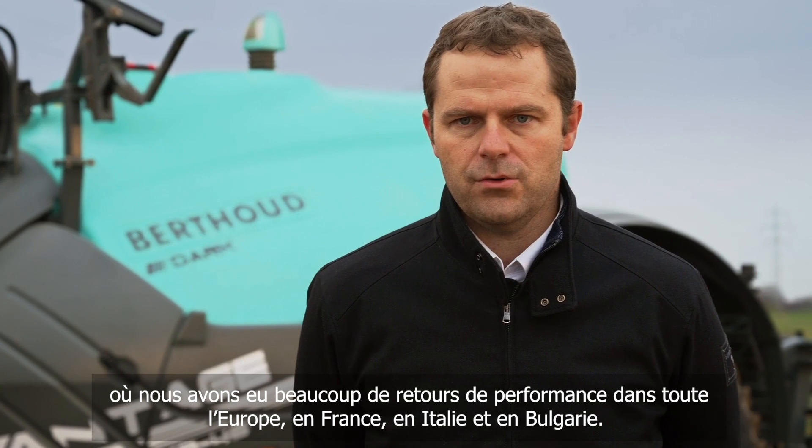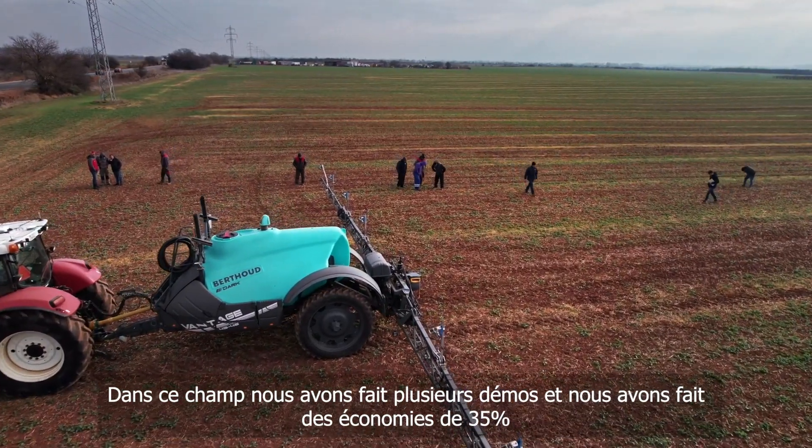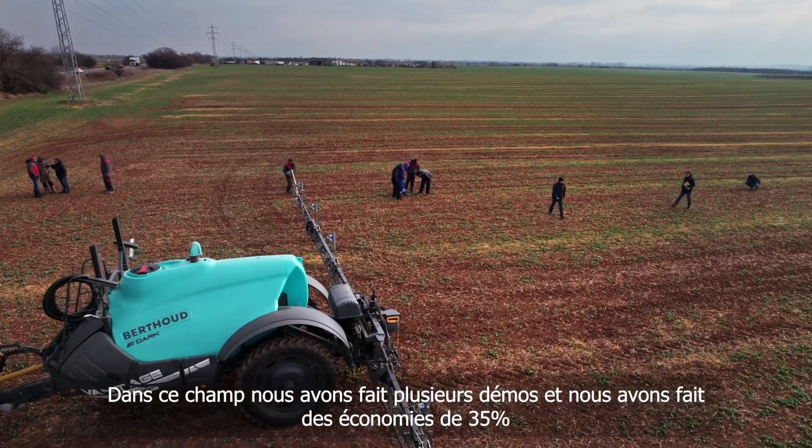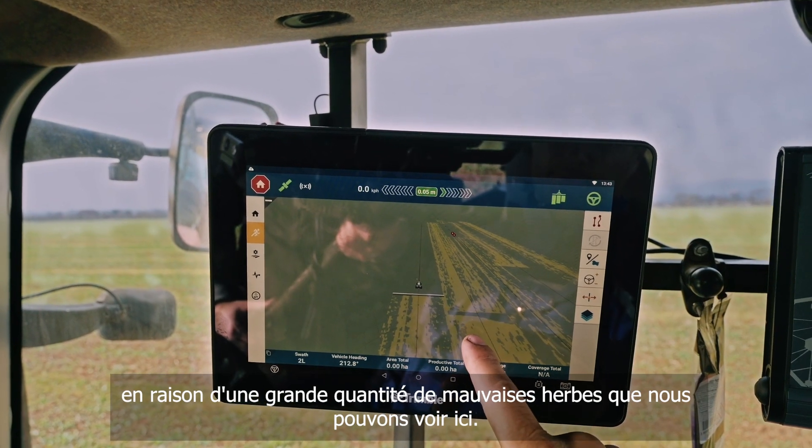We have received a lot of performance feedback from across Europe — France, Italy, Bulgaria. In this field, we have done some demos and we got 35% savings because there are a lot of weeds that we can see here on the ground.